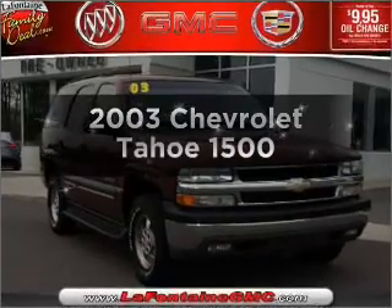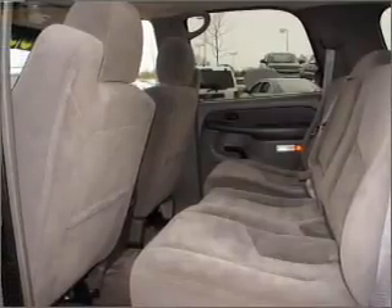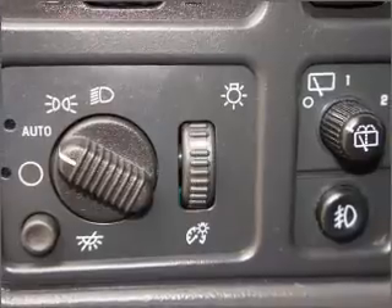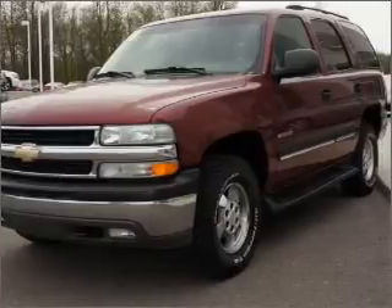Imagine yourself in this 2003 Chevrolet Tahoe. If you're looking for a first-rate auto, this one could be yours today with a powerful 8-cylinder engine connected to a smooth-shifting automatic transmission. Premium wheels give a more luxurious look. Brake safely with the anti-lock braking system.